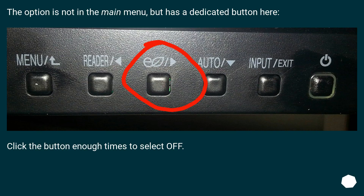The option is not in the main menu, but has a dedicated button. Click the button enough times to select off.